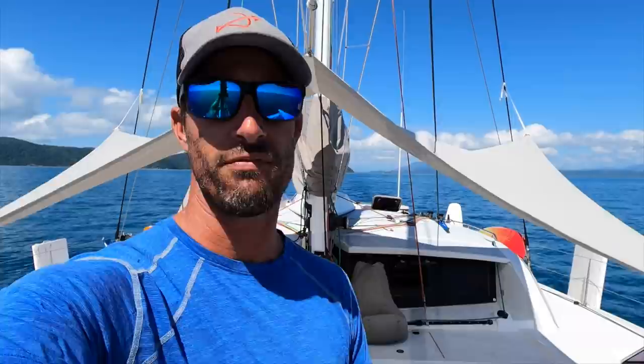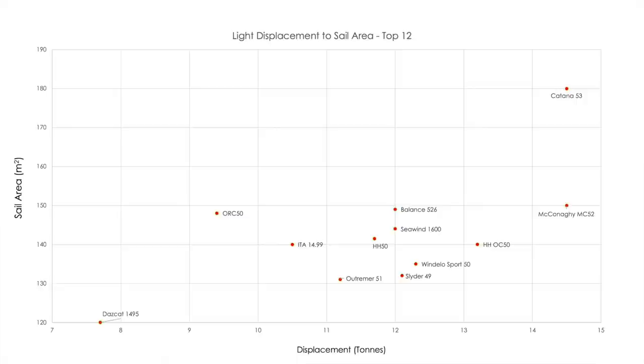There were some boats that probably should have been included — boats like the Dazcat and the Slider. Those two for sure should be included. In fact, I've updated the graph — it's now the top 12 — because it's super interesting to look at those boats, especially the Dazcat. That thing is a screamer; it's gonna give the ORC a run for its money. I've included those now in the graph and I'll do a quick highlight of what those boats are at the end of this video.